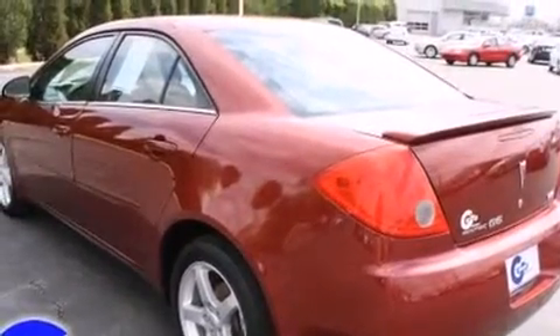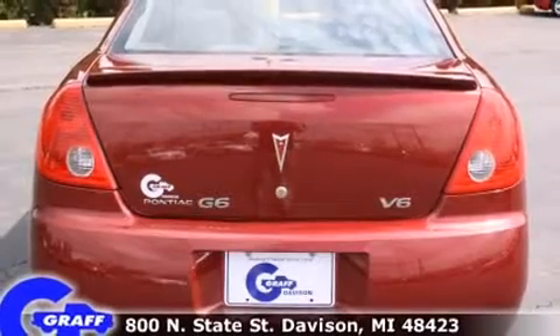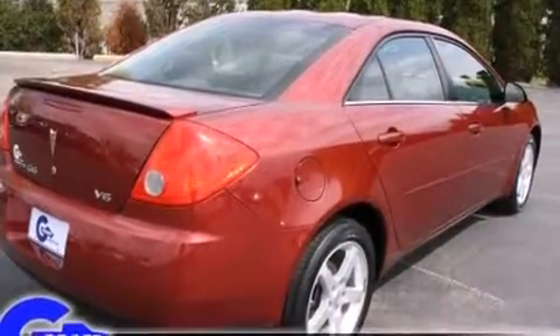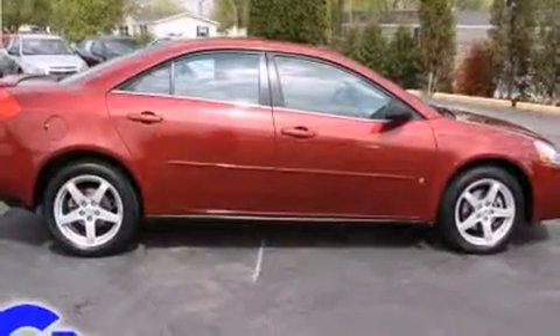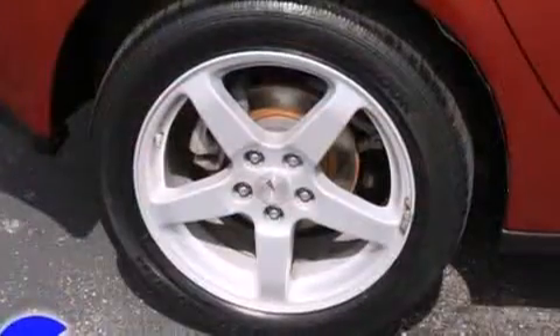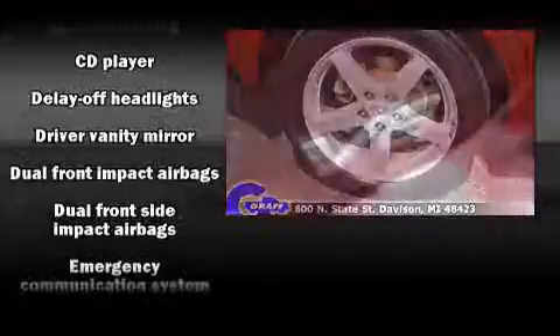It's equipped with tons of terrific amenities that won't break your budget, such as remote keyless entry, delay off headlights, a tachometer, speed-sensitive wipers, an outside temperature display, and power windows. Premium sound drives six speakers, providing you and your passengers a sensational audio experience.